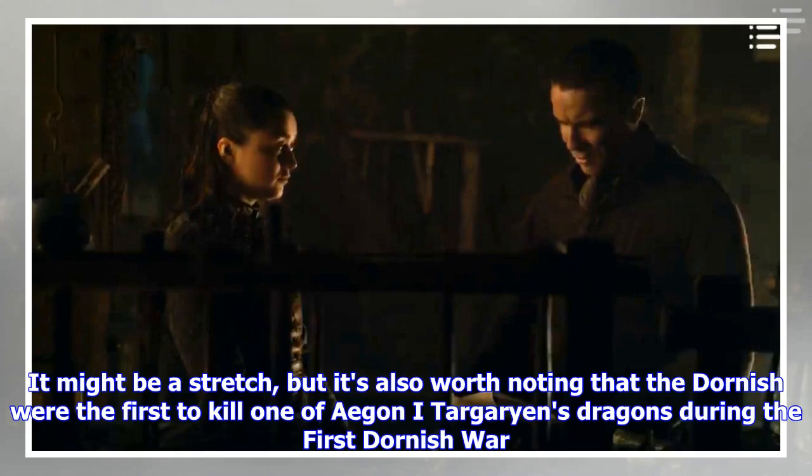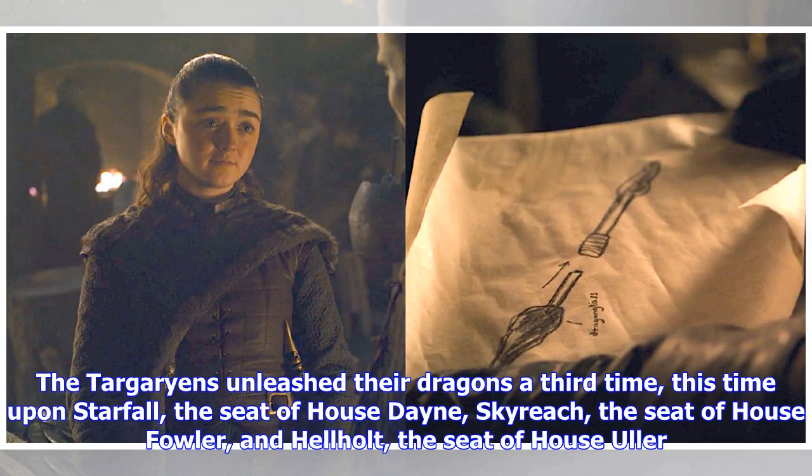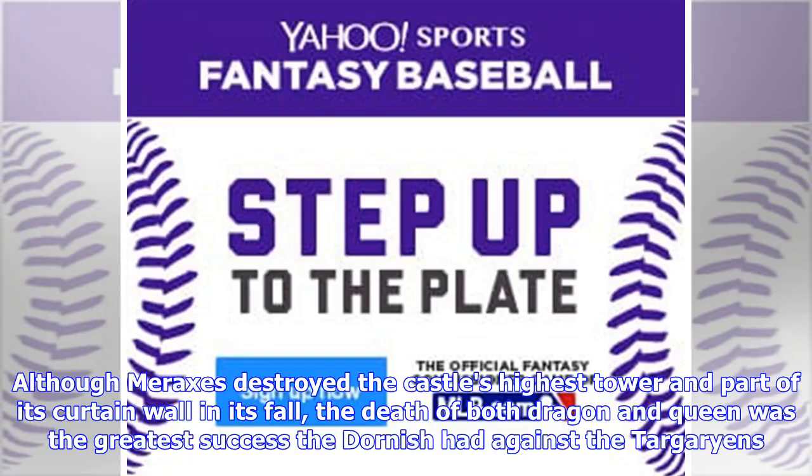It's also worth noting that the Dornish were the first to kill one of Aegon I Targaryen's dragons during the First Dornish War. As the Game of Thrones wiki explains: the Targaryens unleashed their dragons upon Starfall, the seat of House Dayne; Skyreach, the seat of House Fowler; and Hellholt, the seat of House Uller. At Hellholt, the dragon Meraxes was shot down from the sky with Queen Rhaenys Targaryen upon her back, when a bolt from a scorpion pierced the dragon's eye. Although Meraxes destroyed the castle's highest tower and part of its curtain wall in its fall, the death of both dragon and queen was the greatest success the Dornish had against the Targaryens.